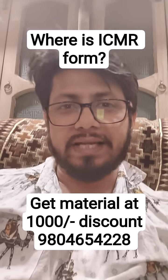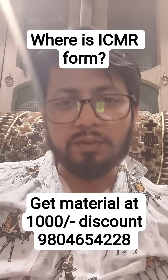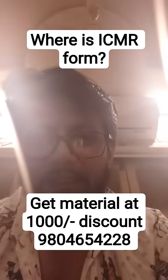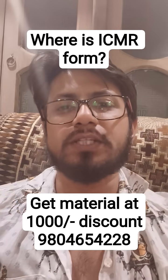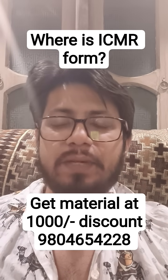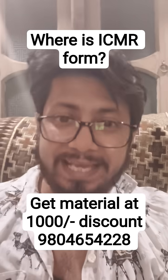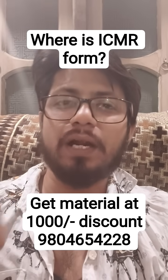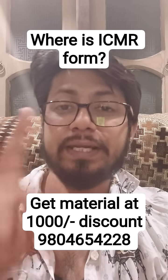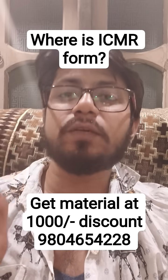If you want to prepare for this examination and need study material, Shomu's Biology offers a study material package — a 64 GB pen drive costing 7,900 rupees. However, for those appearing in the ICMR DHR JRF examination this session, we are giving a flat discount of 1,000 rupees, so you can get it at 6,900 rupees. Contact us at 9804654228.